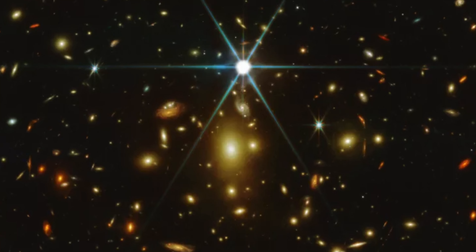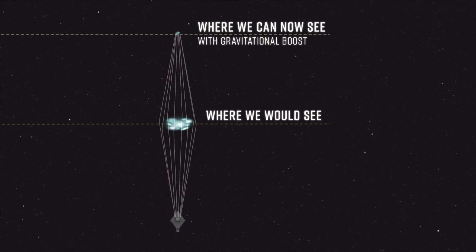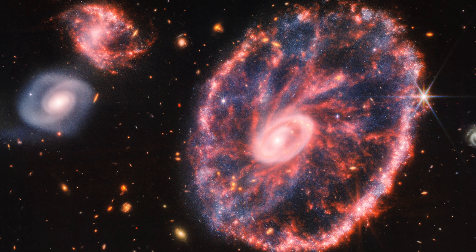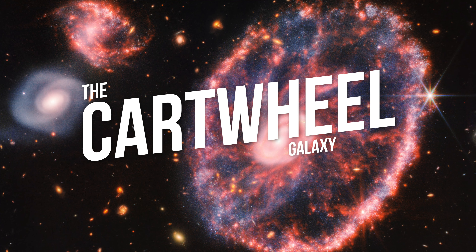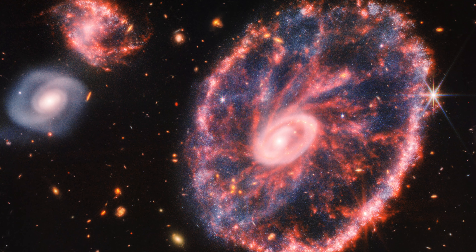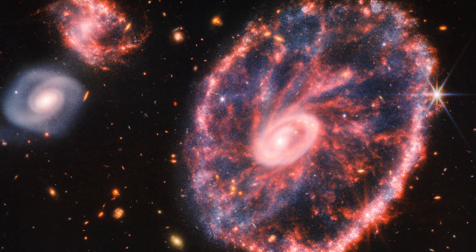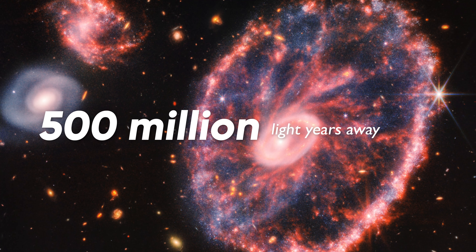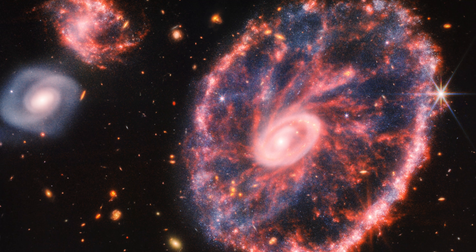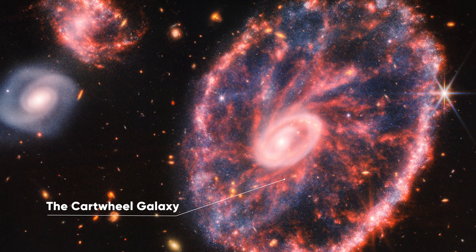Gravitational lensing takes advantage of the fact that extremely massive bodies, such as galaxy clusters or supermassive black holes, bend light from objects behind them. When light passes by such a body, it behaves as if it were passing through the lens of a telescope, becoming magnified — albeit also distorted. The Hubble telescope had already taken images of Earendel, but JWST gave us a new view of the ancient star. Earendel is at least a million times brighter than our Sun, and its brightness is further increased through gravitational lensing.